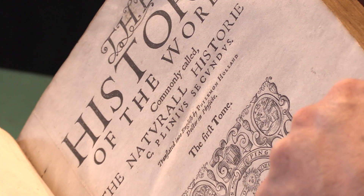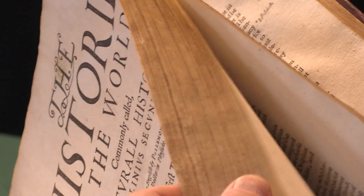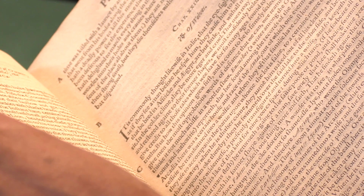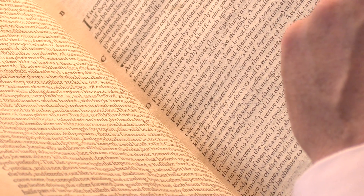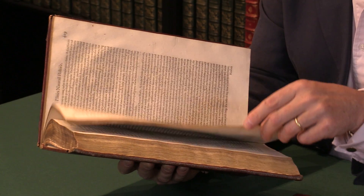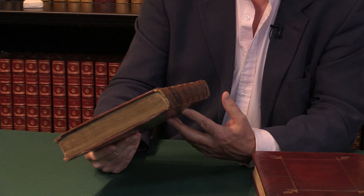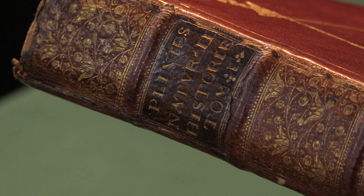Pliny's work is — he's one of the most appealing historians that there ever was. He collected most of his knowledge out of books rather than anywhere else; he thought there was no book so bad that there wasn't something worth stealing from it. And he died observing the eruption of Vesuvius at rather too close quarters. So he's always struck me as an ideal combination of a book lover and a natural scientist. This translation had an influence on Shakespeare's Othello, and in general on the Elizabethan era and consequently literature afterwards.